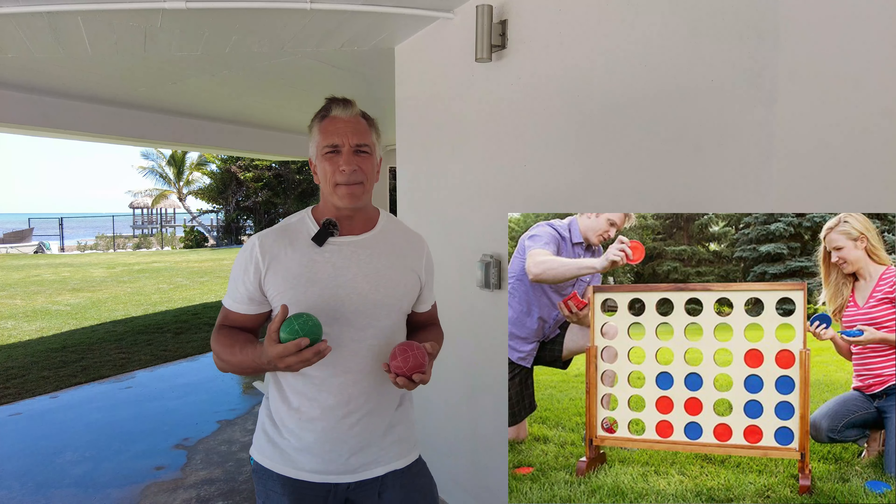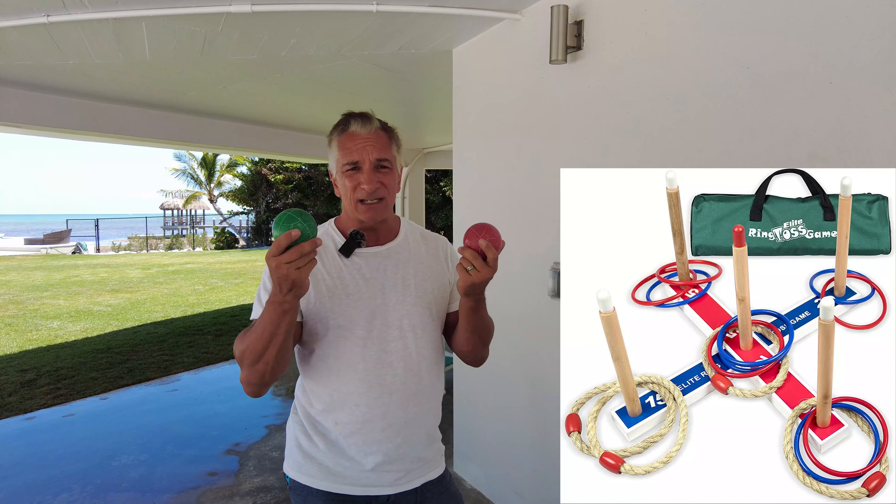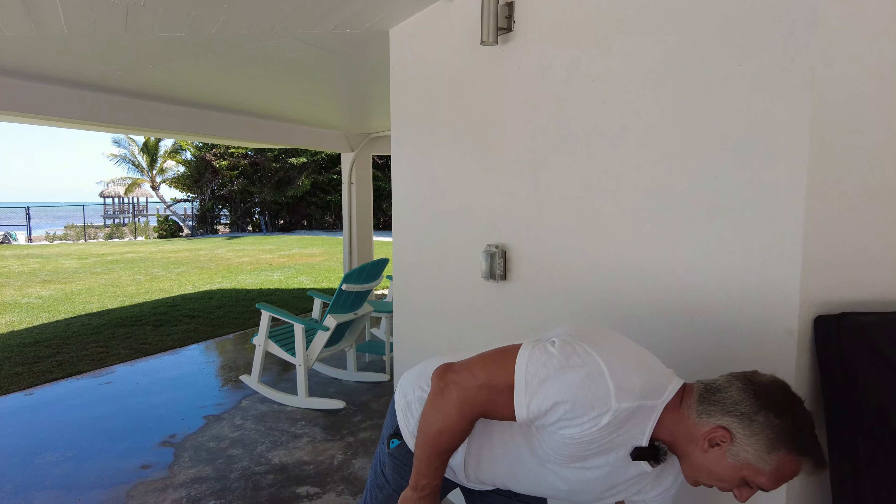There are also other outdoor games you can get, whether it be badminton or other things. The one thing I would caution you on is to be careful of anything that may break or start looking ratty after a period of time. Bocce balls stay in great shape, and cornhole does as well, but anything with a net can start falling apart. We had guests here who brought a net for badminton — it looked nice — but they left it, and after two or three more guests it started looking rough, so we removed it. We don't want people leaving stuff behind that falls apart, because then it looks like we supplied something that wasn't up to par.